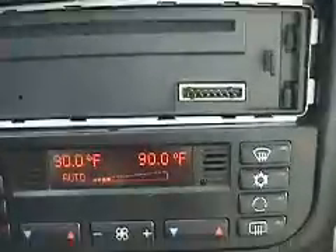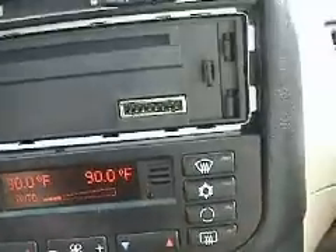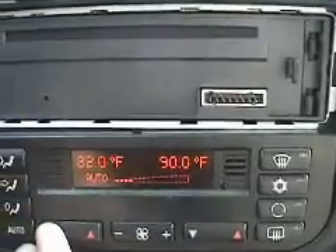That's the radio — doesn't happen right now, but it will when you buy it. As for CD, it does the air conditioning. It's digital.